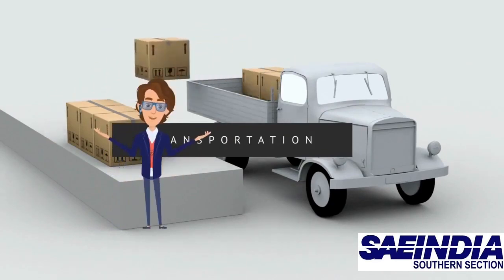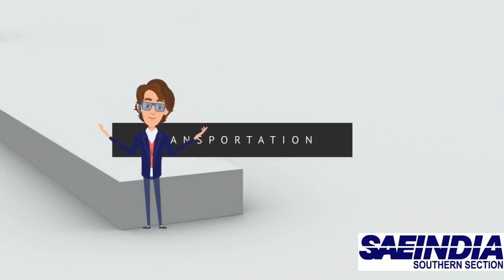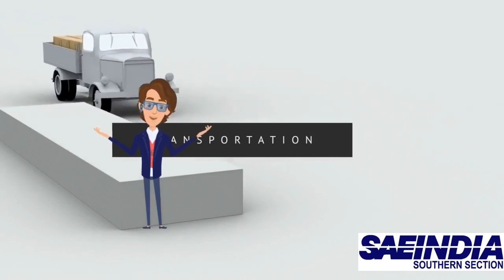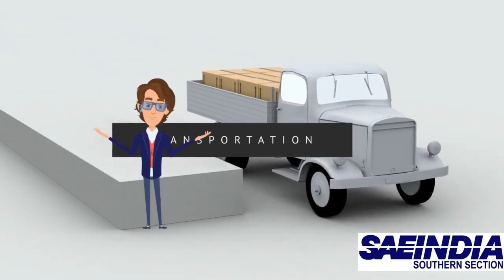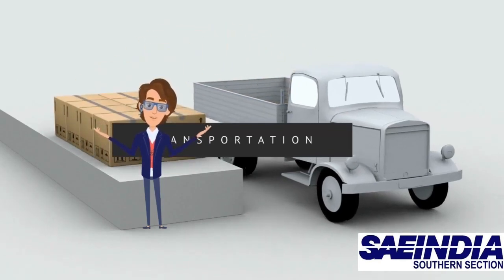Another advantage of our UAV is that it is designed in a compact way so that it can be carried by a single person in a 3-feet cubic box easily. Moreover, our UAV can be assembled in less than a minute and launched and landed in any terrain.